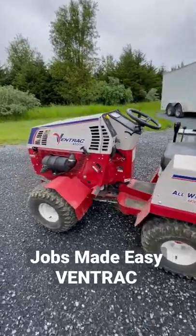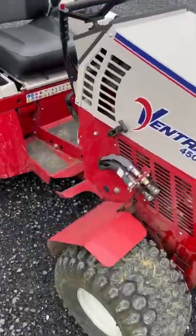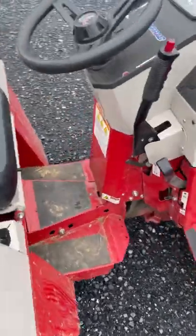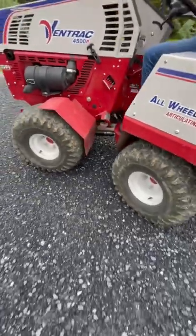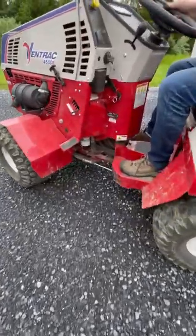Let's talk about one of my favorite machines, my Ventrac 4500. This one has the Kawasaki twin-cylinder 31 horsepower engine. Rather than front wheels that turn, the Ventrac articulates in the center.